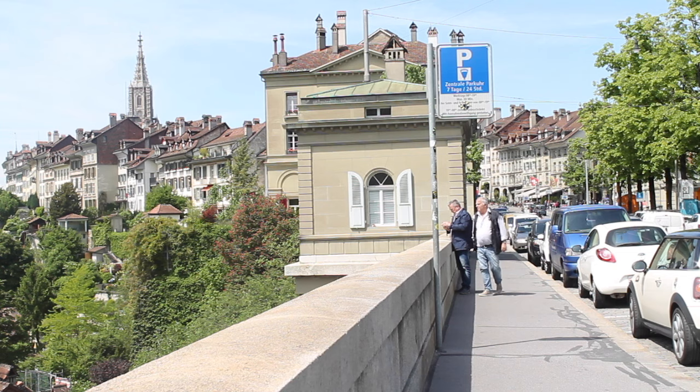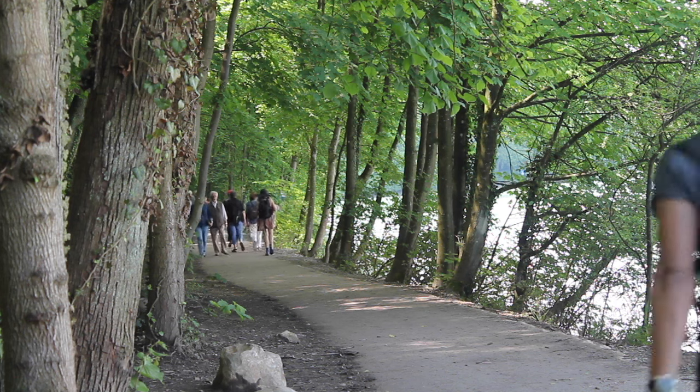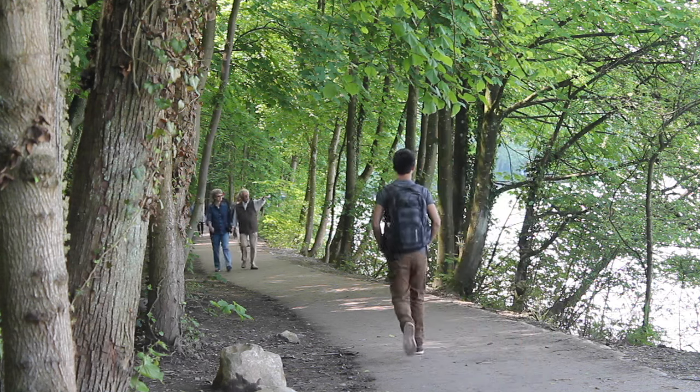Now let's escape the hustle and bustle of the city and take a walk towards the town riverside. The long stretch path of Schwell and Matli is a perfect place for joggers, walking with your dogs and families, and even a picnic.